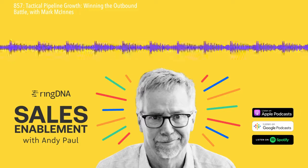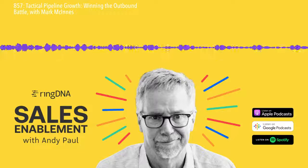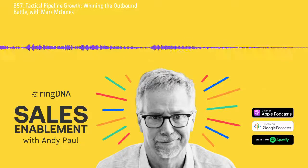Guided Selling from RingDNA makes your entire sales team more effective by revealing exactly what reps should do and when to do it.